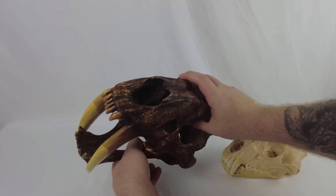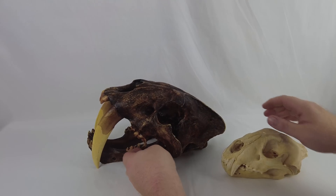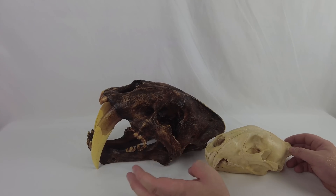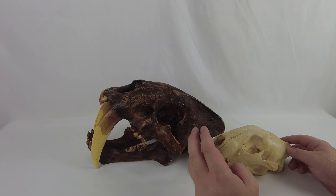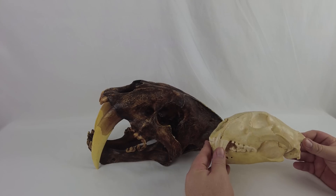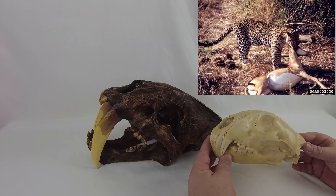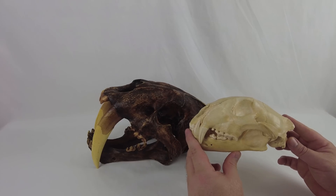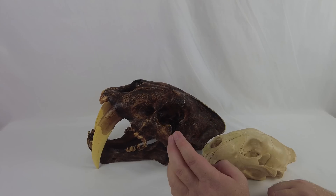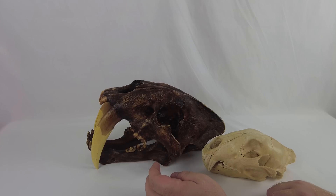Smilodon didn't just have long teeth — it had very flat teeth. That gave it a lot of opportunity as a predator, as well as a lot of drawbacks. Think about the way a cat, whether it's a lion, a leopard, a cheetah, or a domestic cat, uses its teeth. A lot of times a cat like this would be going for either a muzzle bite or a neck bite, trying to break the neck of the animal. A leopard is able to bite into a struggling victim like an impala or a zebra. Smilodon would run into a lot of problems if it tried to use its teeth in the same way.